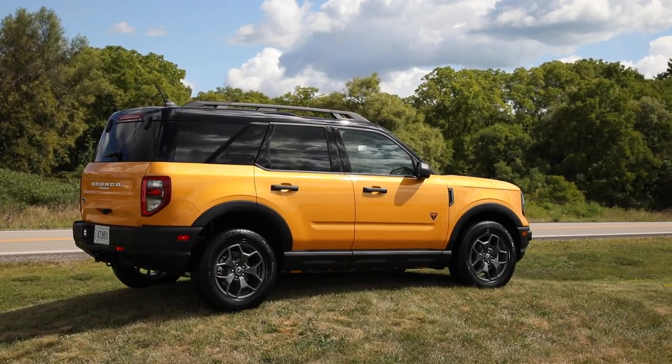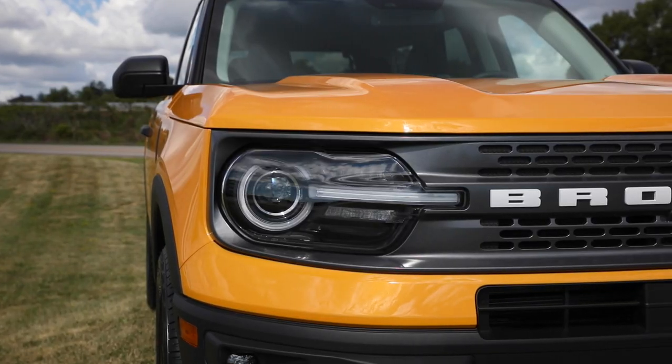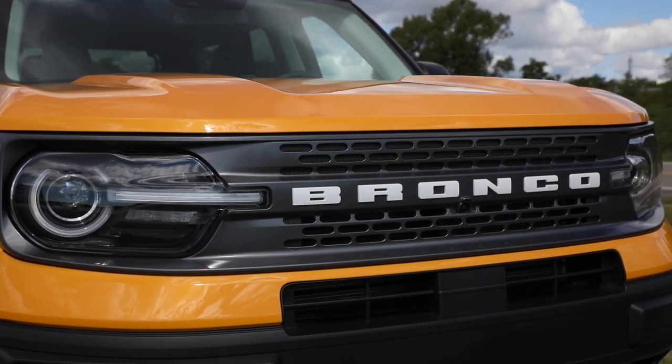This is the Bronco Sport. It's more SUV than off-road warrior, although there is one trim that will be able to take you where you want to go. We'll be seeing this one come out in showrooms later in 2020.